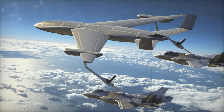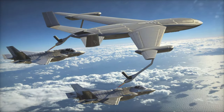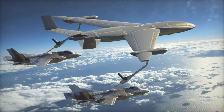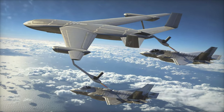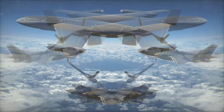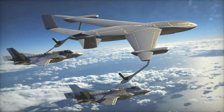Lockheed Martin's stealth tanker concept is a major step forward in ensuring the U.S. Air Force has the adaptable, survivable refueling capabilities it needs for future combat scenarios. As the Air Force continues to modernize its refueling systems, the focus on unmanned platforms, stealth, and advanced operational flexibility will be critical for maintaining the effectiveness and safety of its missions in contested environments.